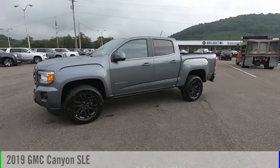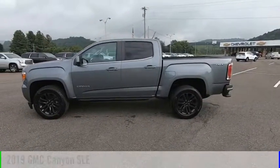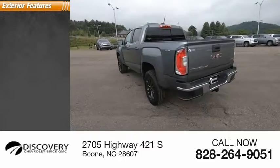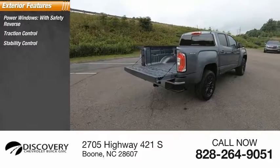Stop by and take a look at the 2019 Canyon. This vehicle is powered by a four-wheel drive six-cylinder 3.6-liter engine. Here are some of this vehicle's great options: power windows with safety reverse, traction control, and stability control.